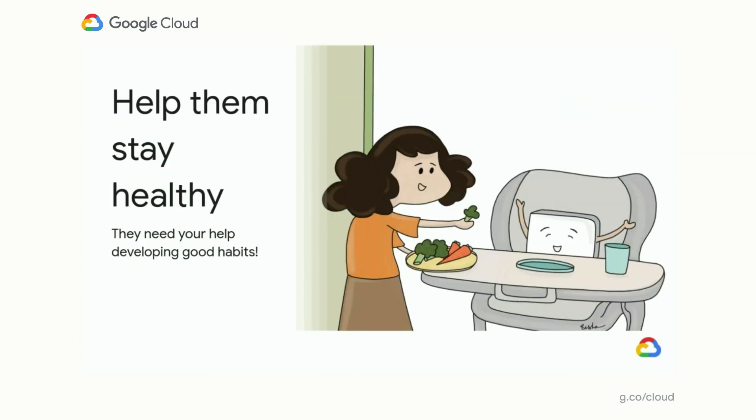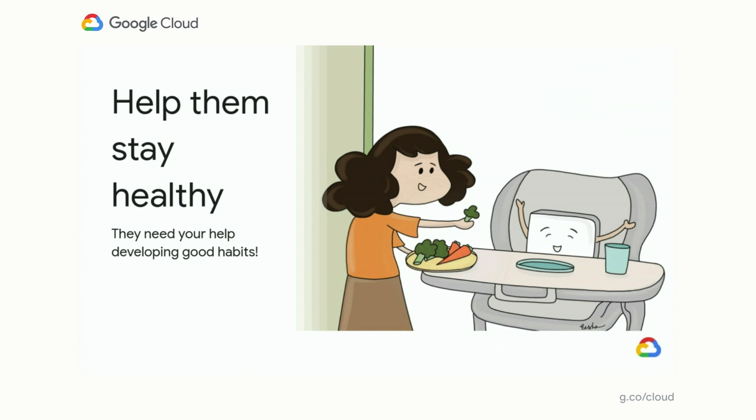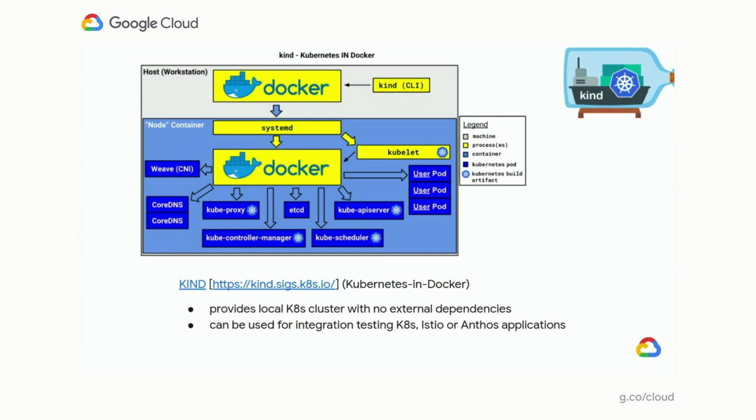Tip two: help your tests stay healthy — they need your help developing good habits. The first habit is running on hermetic test infrastructure versus non-hermetic. A hermetic test environment allows your tests to run in isolation, be repeatable, and easier to debug. Here is an example of Kind — Kubernetes in Docker — as a system-in-a-box test infrastructure. It enables you to run hermetic tests and allows you to run integration tests for Kubernetes, Istio, or Anthos applications. The environment is isolated with no external dependencies and is completely ephemeral.